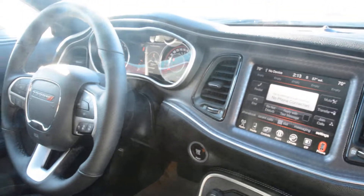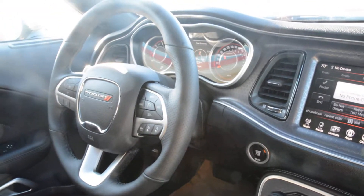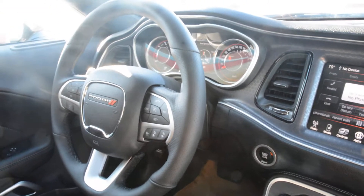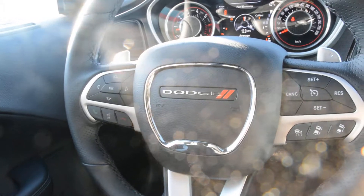This unit is loaded with tons of great features inside to keep you comfortable on the go, and you can be guaranteed that it has plenty of power and performance to give you a great dependable ride. If you have any other questions about this specific model, please feel free to give us a call at 780-826-2999.